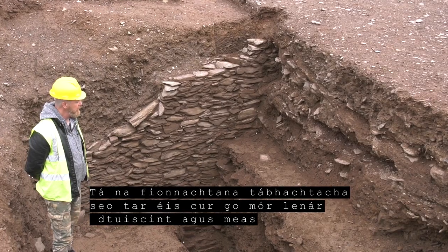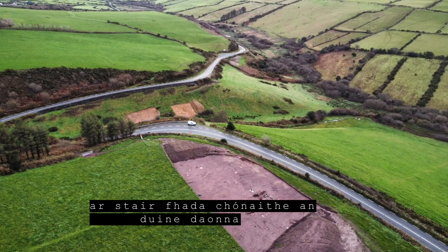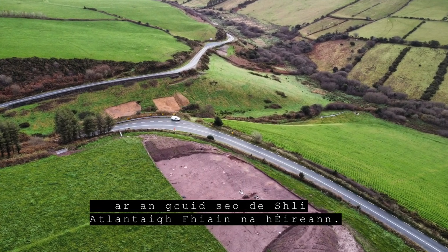worked the land and buried their dead in this part of the southwest of Ireland over several millennia. These important discoveries have greatly added to our further understanding and appreciation of the long history of human settlement along this part of Ireland's Wild Atlantic Way.